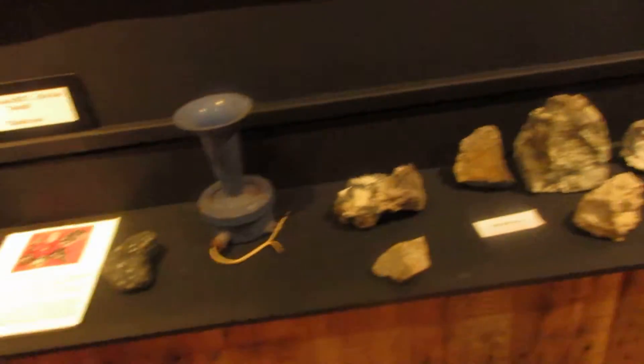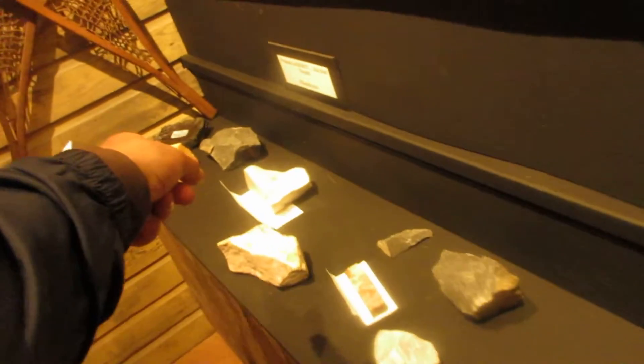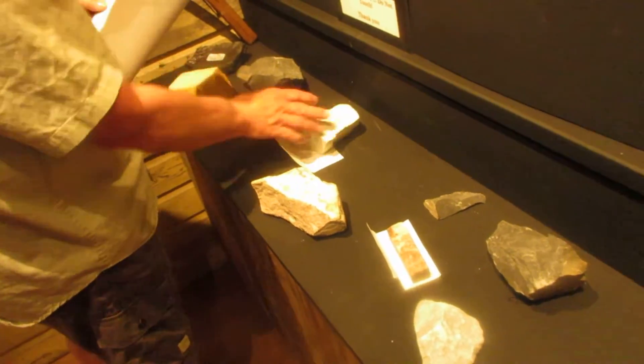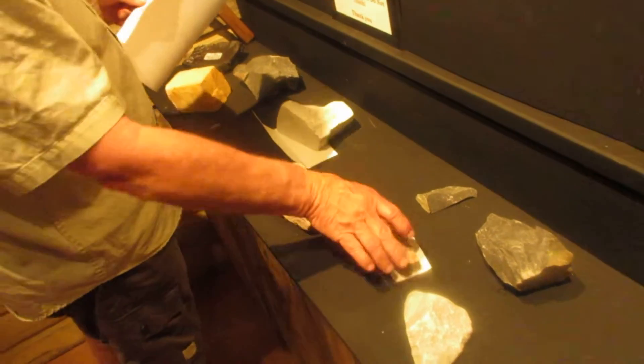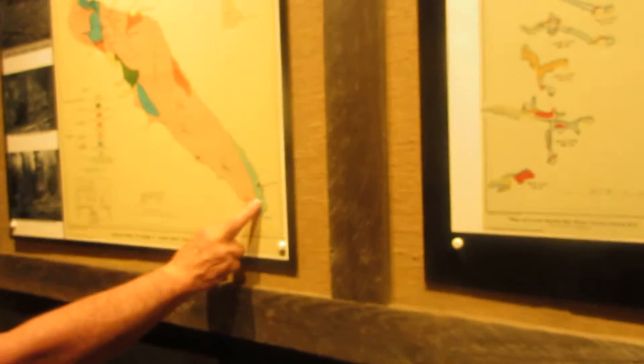So these are all Texada Island rocks — all of this stuff can be found on Texada Island. What's that big chunk over there? Limestone? Yeah, it must be. This is a chunk of not so good marble. This is a chunk of good marble. Amazing, so there's marble here. We got sandstone. We have sandstone and shale.